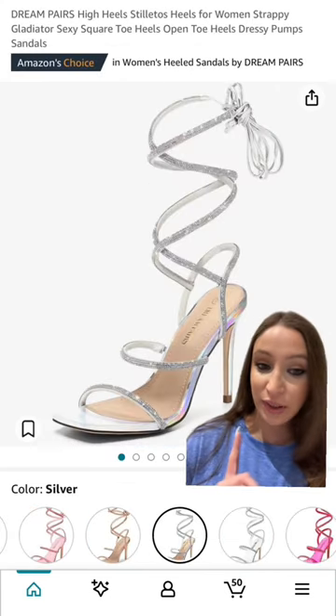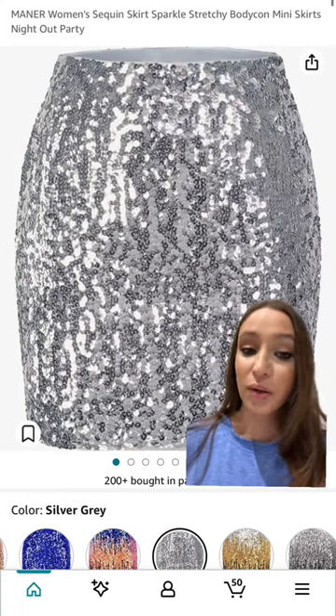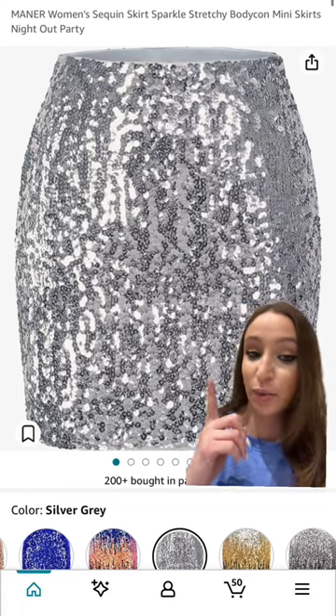These are very trendy shoes — we're seeing them a lot on the show. These women are all about the glitz and the glam, and sequins is a must.